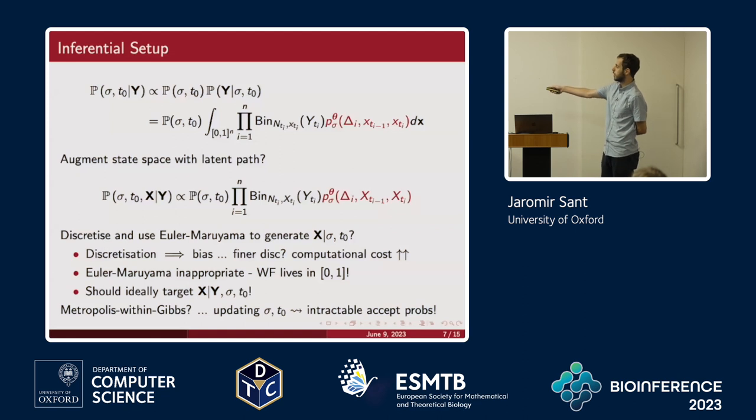You might ask: since we can simulate exactly, why not just do a Metropolis-within-Gibbs? The answer is that when updating the selection coefficient and allele age, acceptance probabilities involve ratios of products of these transition densities. You could employ a pseudo-marginal update, but the resulting algorithm would be very sticky, with very poor mixing, and the results would be poor.